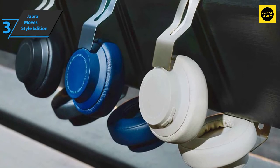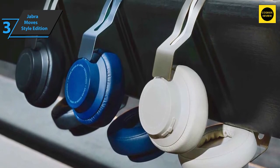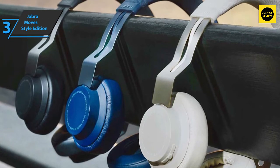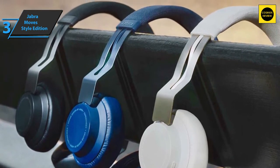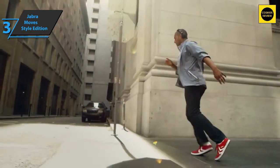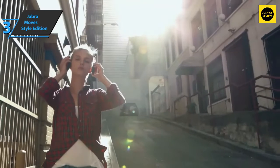The Jabra Move Style Edition sales package includes a micro USB charging cable, a 3.5mm wired audio input cable, and user manuals. Perhaps the best reason to choose it is for voice calls, as the call quality is great, along with the sound quality when watching videos, TV shows, and movies.